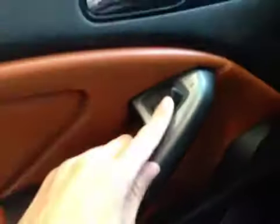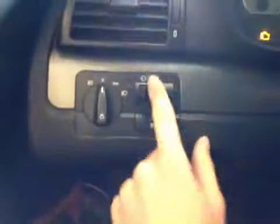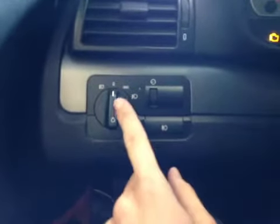Up on the door here, we have our power mirrors as well as our Harman Kardon stereo system. Down on the side here, we have our dash brightness dial as well as our headlight settings.